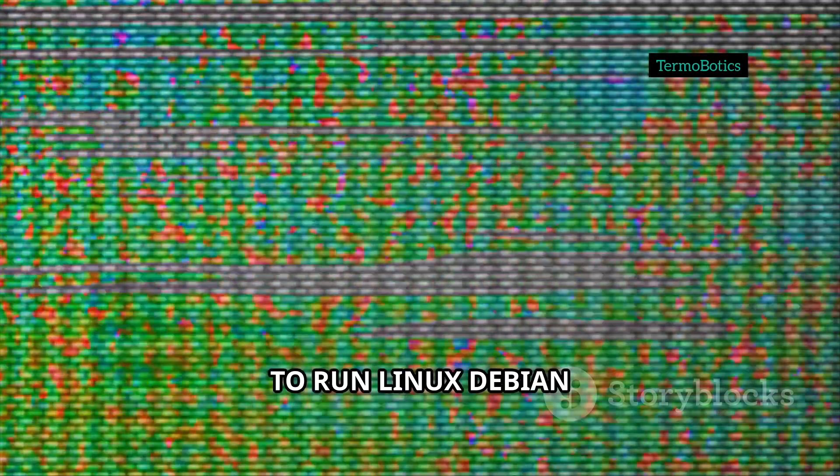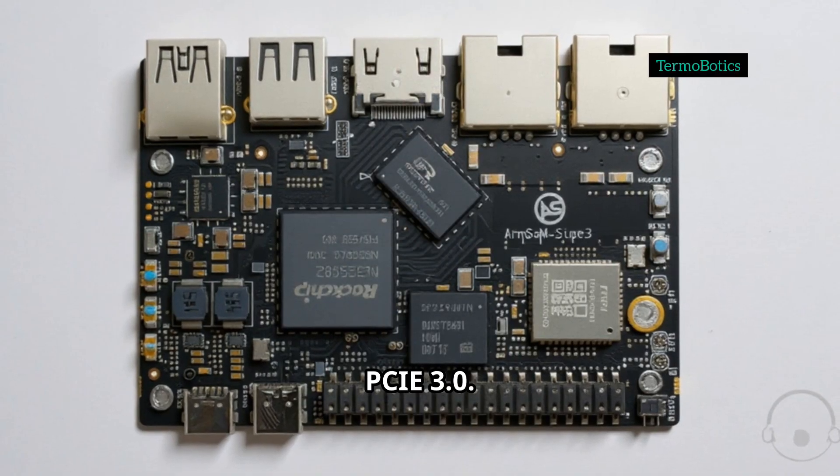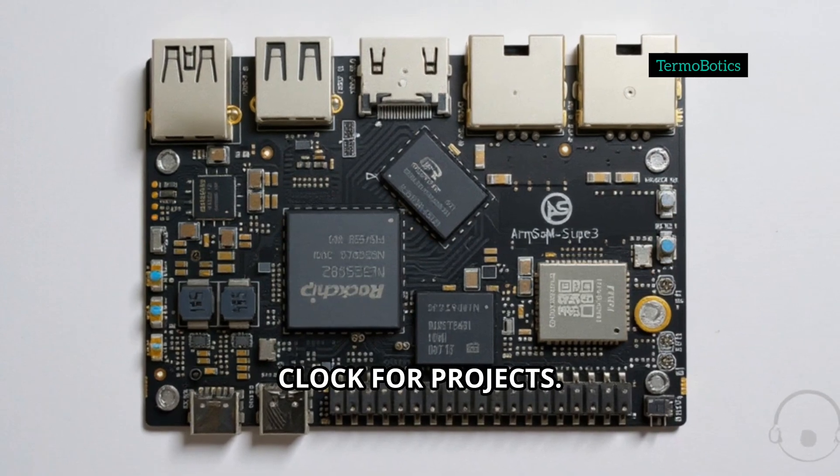If you're looking to run Linux Debian or Android, you're covered out of the box. For expansion, there's PCIe 3.0, a 40-pin GPIO header, and an RTC real-time clock for projects.